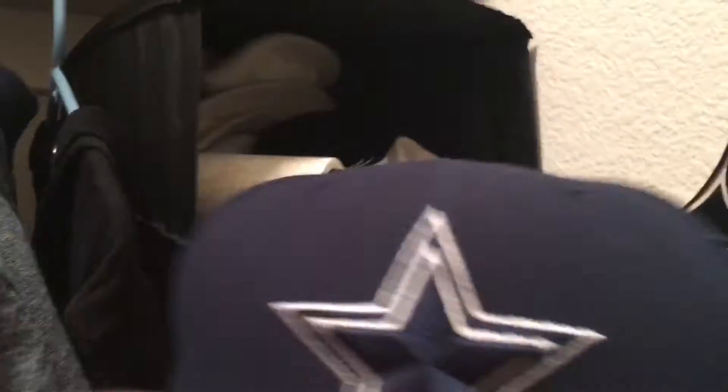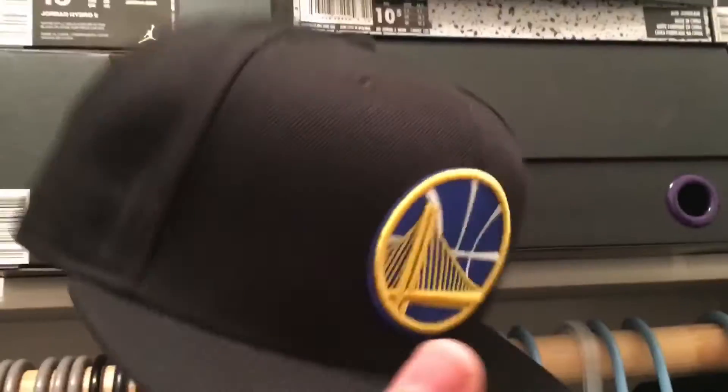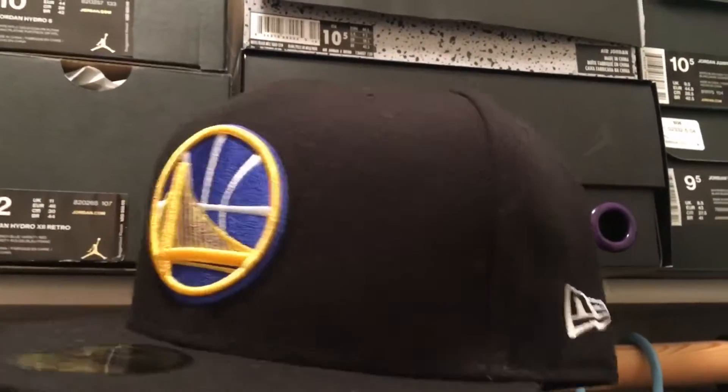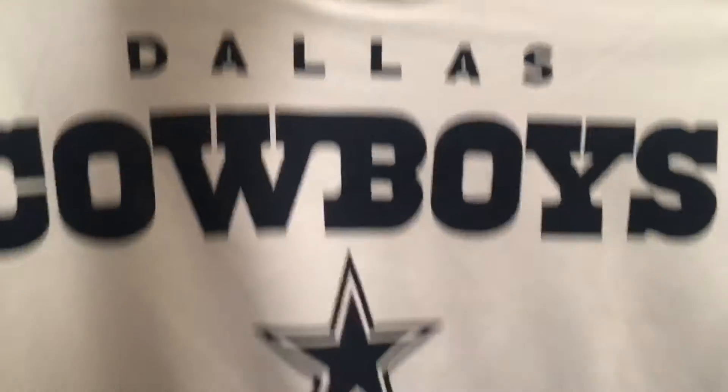Next up I got just a plain black Warriors hat. Just like how I hadn't had a plain blue Cowboys one, I really didn't have just a plain black hat I could wear with anything, so yeah, nice to get one of those.